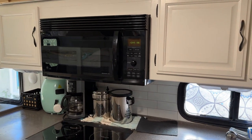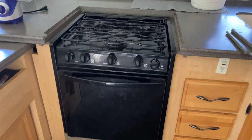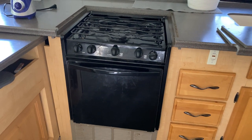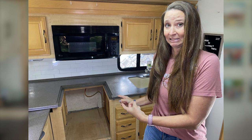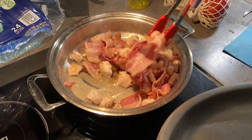Another cooking appliance most RVs come equipped with is a microwave, and many RVs actually have a combination microwave convection oven. Some RVs also have a propane oven. In our RV we actually removed the propane stove and installed an induction cooktop that's run off of electricity. And there are always meal options that you don't have to cook at all — we're going to talk about some ideas for no-cook meals in this video as well.